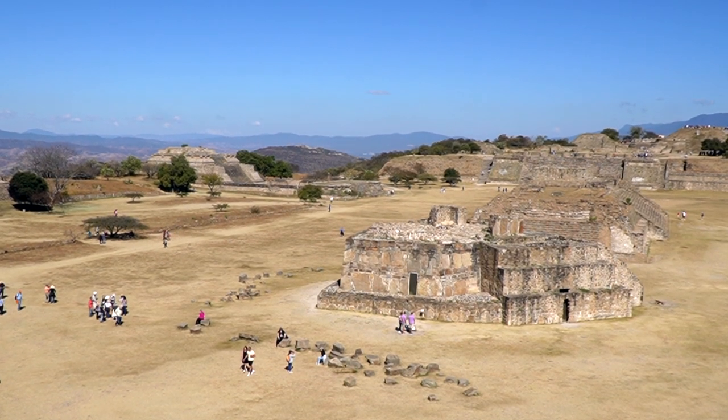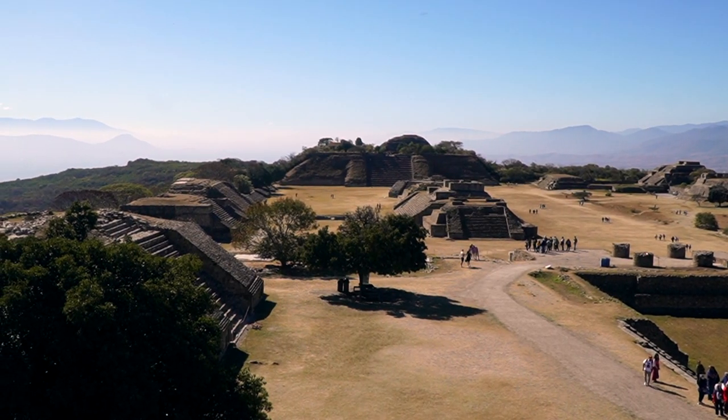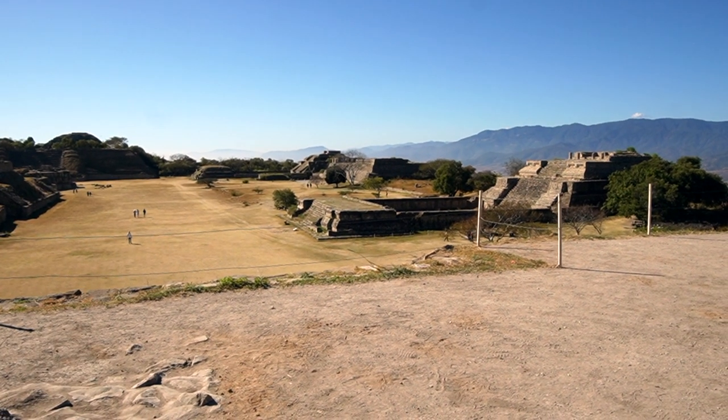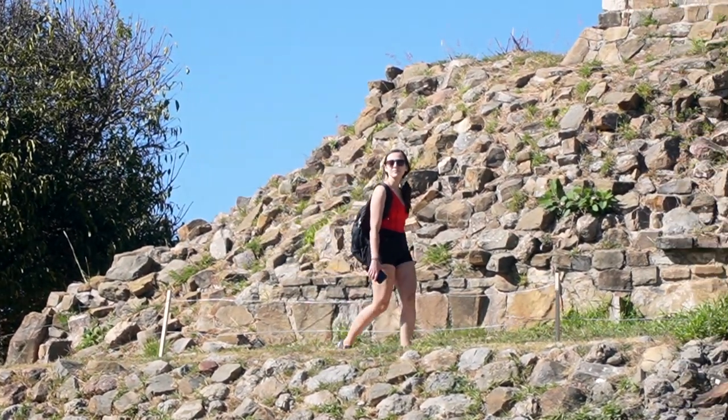Monte Albán is also one of the most popular tourist attractions in Oaxaca, which means there will be a lot of people around. But even though there are a lot of people, it doesn't really feel like it because it is such a huge ancient site. We can highly recommend Monte Albán — make sure to visit it when you're there.